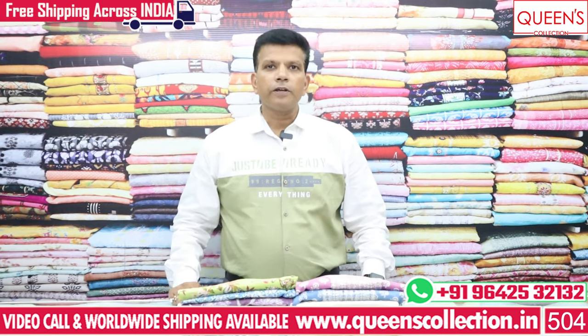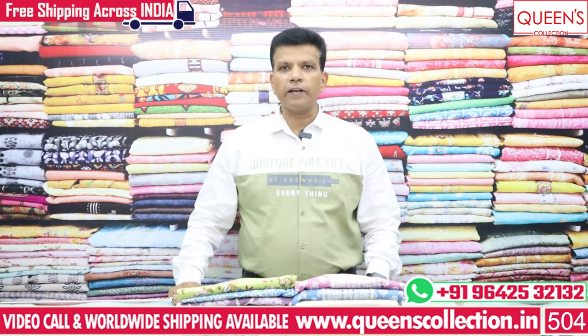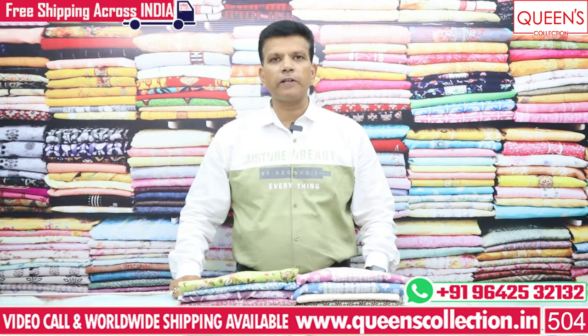Hi friends, welcome to Queen's Collection. Today we have 3XL, 4XL, 5XL, and plus size varieties. There are a lot of collections in the plus size.